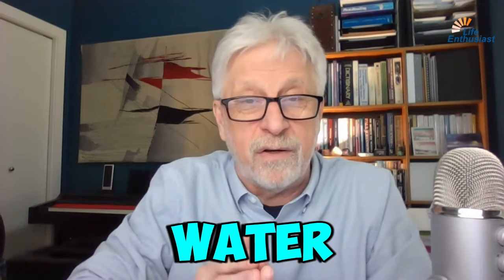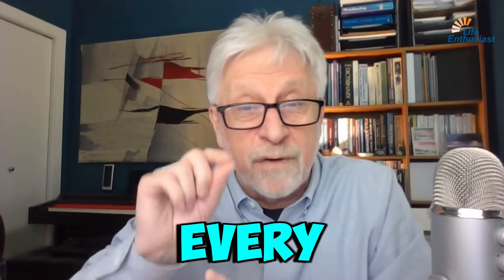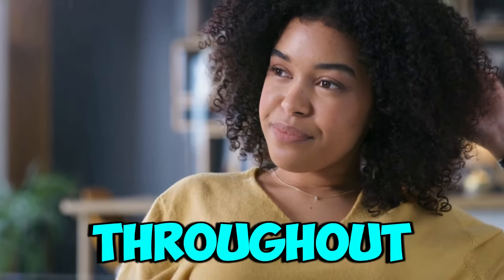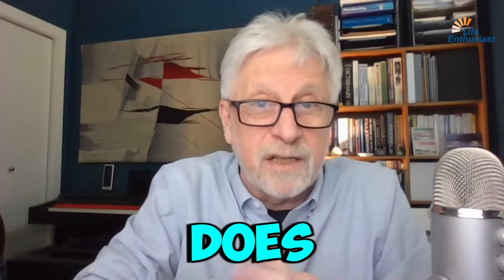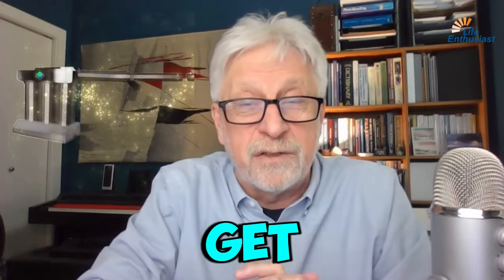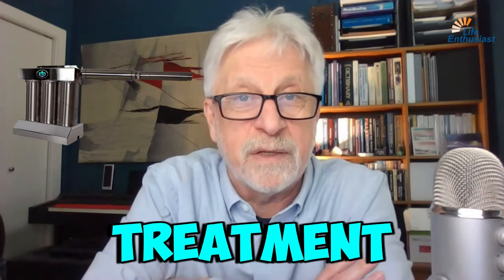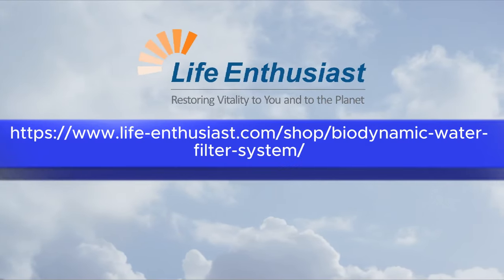This will include every tap in your house, meaning every drop of water will be drinkable and healthy throughout the house, even coming out of your garden hose. This does come at a price, but if you are in a position to get your house completely on proper water treatment, I cannot think of a better system than this.